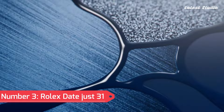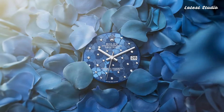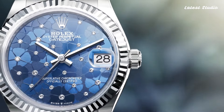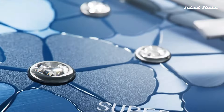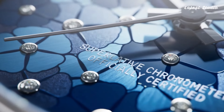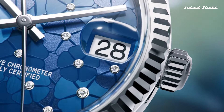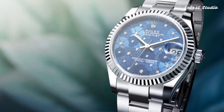Number 3: Rolex Datejust 31. Housed within a stainless steel case and Rolex Jubilee bracelet with 18KT yellow-gold Jubilee center links, the fixed-fluted 18KT yellow-gold bezel frames a champagne dial illuminated by luminous yellow-gold hands and index-hour markers. This analog luminescent timepiece operates on the Rolex caliber, delivering precise timekeeping with a power reserve of approximately 70 hours.